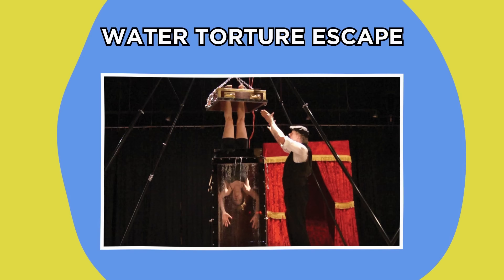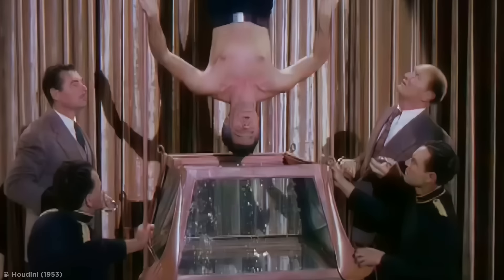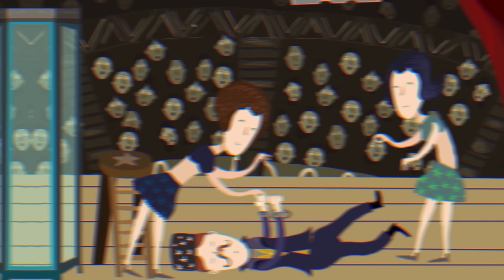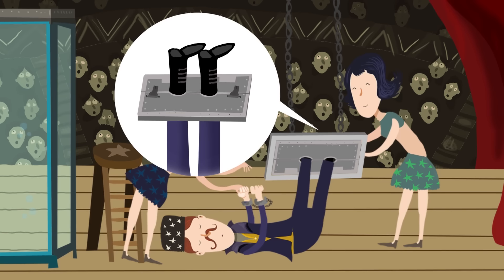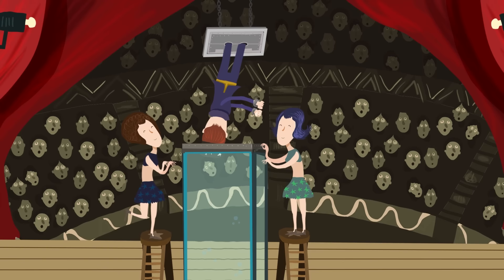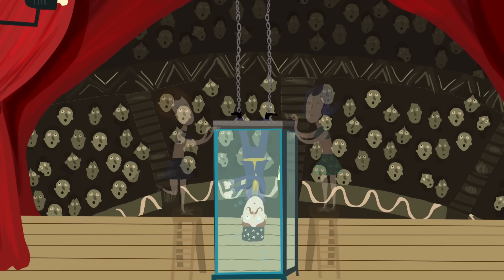Water Torture Escape. One of the most famous tricks of all time, the water torture escape trick has kept audiences on the edges of their seats since Harry Houdini debuted it in 1911. It begins with a magician wearing handcuffs, placing their ankles into a metal square with closing doors, which assistants secure shut with padlocks. The contraption is then raised into the air via attached chains, then the magician is lowered into a glass tank filled with water. The lid is locked in place and the magician is left to escape the tank before drowning.